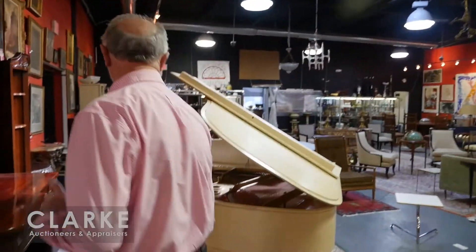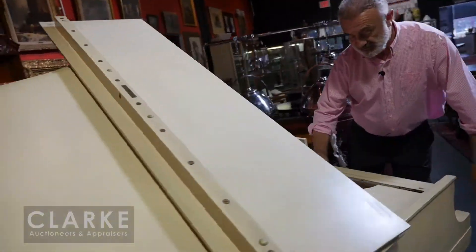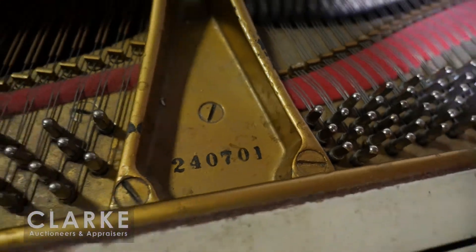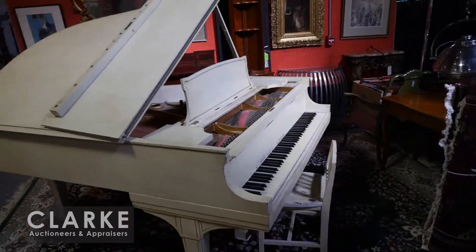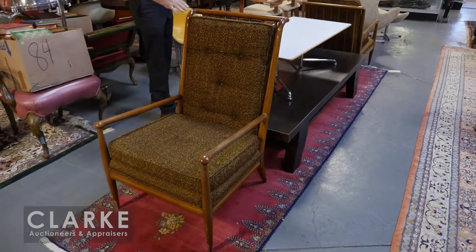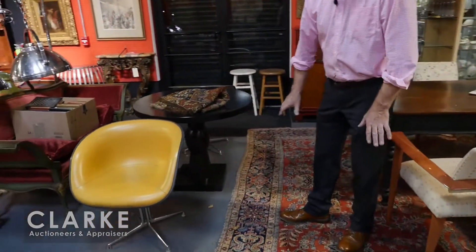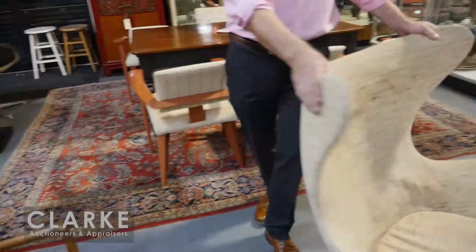That will be on December the 11th, online only. Check out the site for that. Once again in the sale we have another Steinway, serial number 240701 — it's been painted white but the soundboard is in excellent condition and it sounds very good, so you might get a bargain. We also have Holly Hunt coffee tables and this Holly Hunt dining room table.